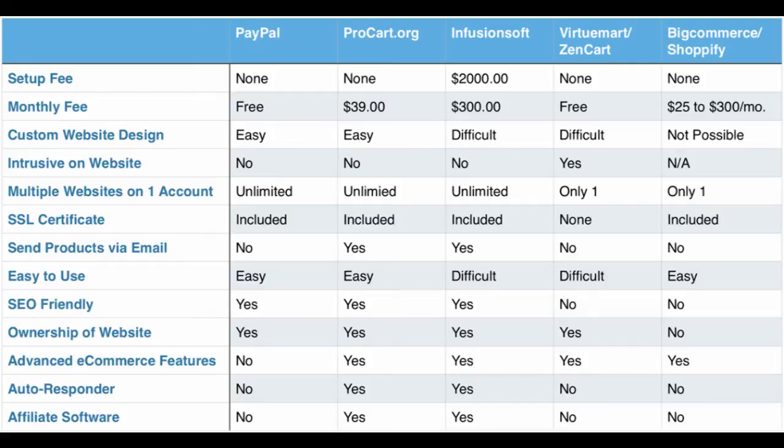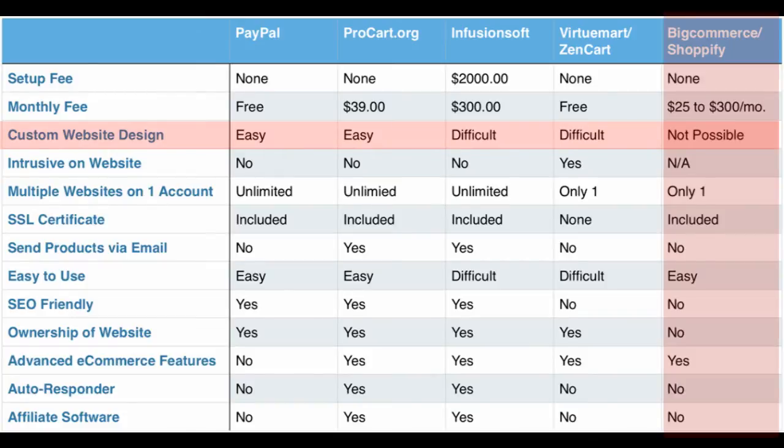I have this chart below on my website for you to reference. Right off the bat, if you are a Joomla user, then you want to avoid every cart that fits into the last column. You'll lose your ability to have custom design. You won't own or have full control of your website and you can't do SEO. Basically, it goes against every reason why you chose to work with Joomla.